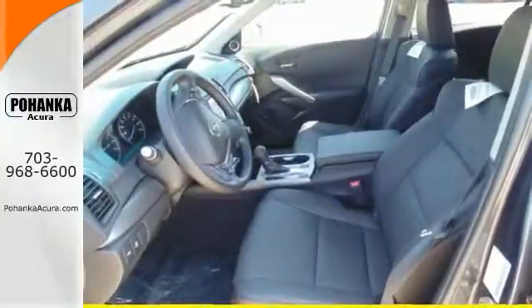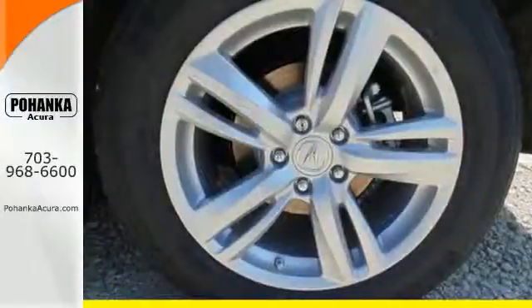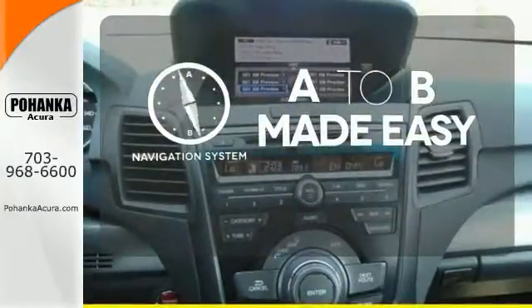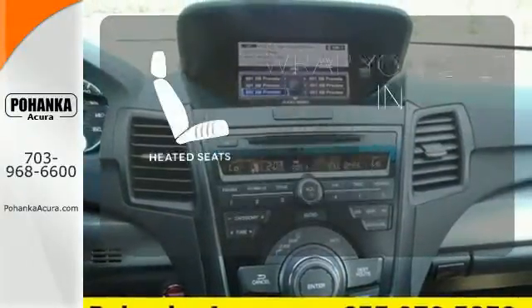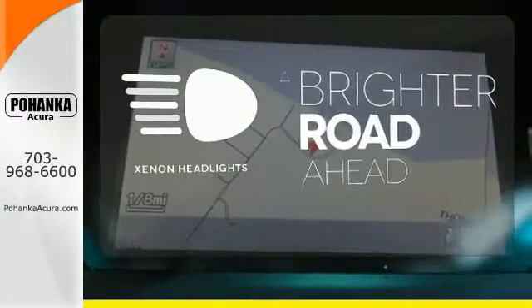You'll love included features like Bluetooth hands-free link, a multi-view rear camera, and a power moonroof. Never feel lost again with the navigation system. The Xenon headlights shine brighter for better visibility.